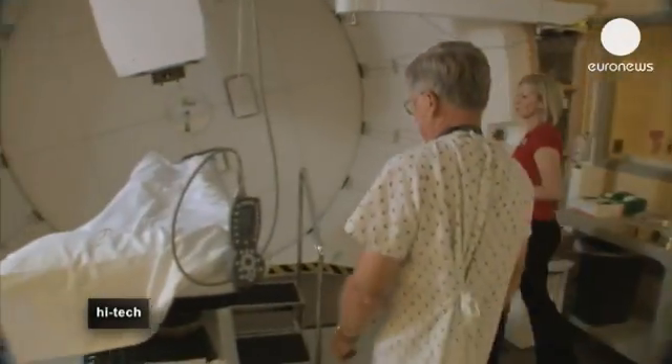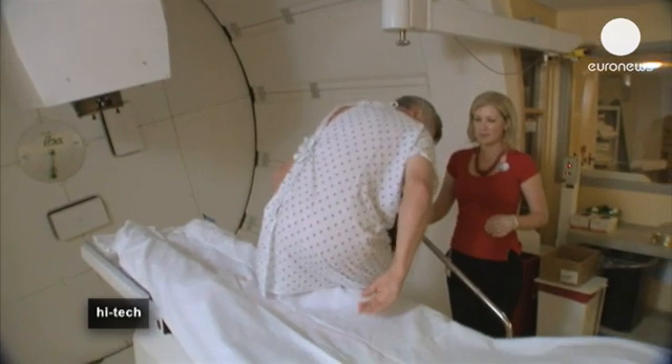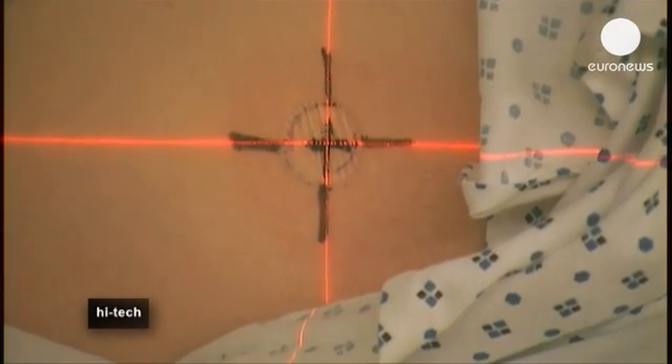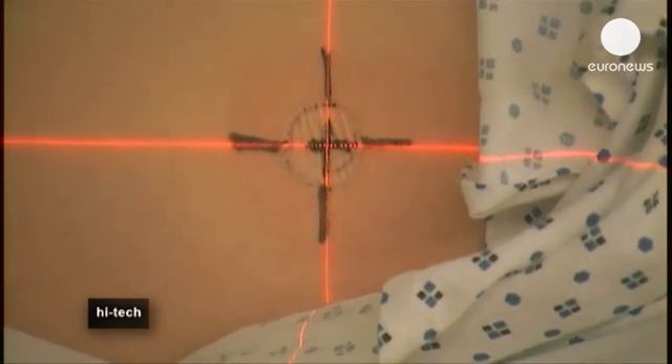Proton therapy is therefore particularly useful when treating tumours which are close to vital organs — for example, cancers in the eyes, brain, neck or left breast. The strength of the beam can also be regulated.